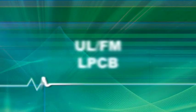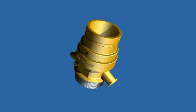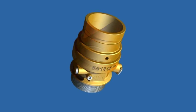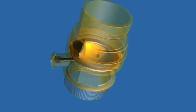Since the Impulse system has both ULFM and LPCB approvals, it's accepted worldwide. If you require a clean agent system to protect your vital assets, Impulse is the clear choice.